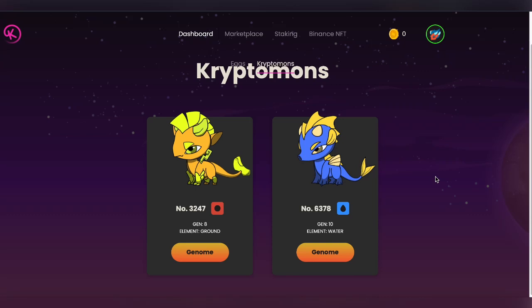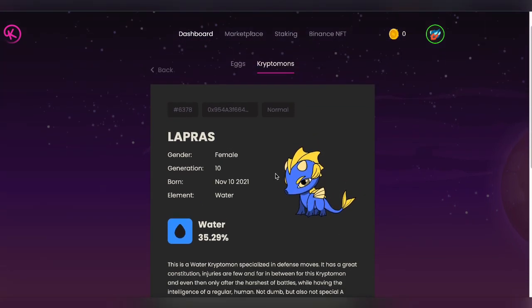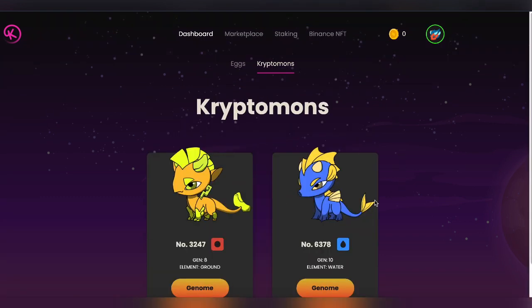Welcome back to another video on Cryptomone. In the last video we had purchased this Cryptomone water element for $180 — a good rate, generation 10 water element. In today's video we are going to sell it for $400 on the marketplace.